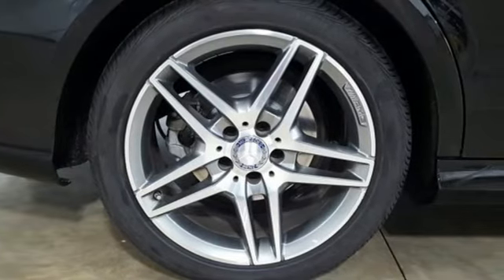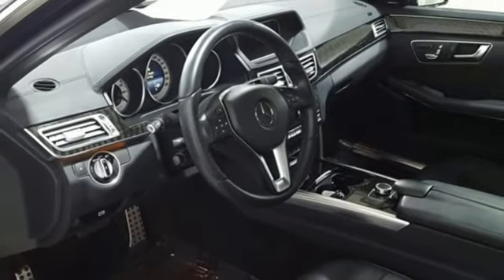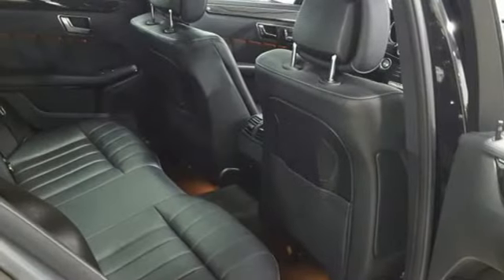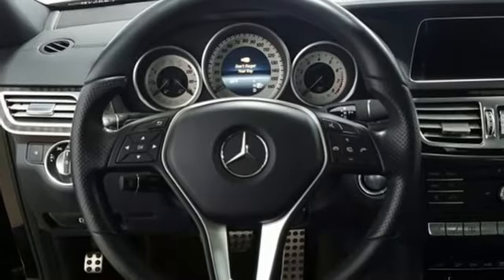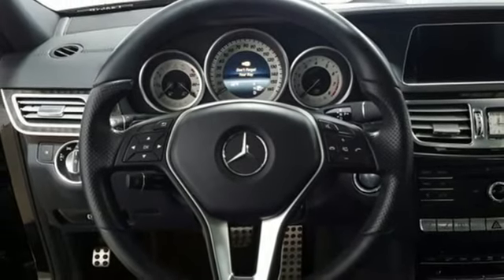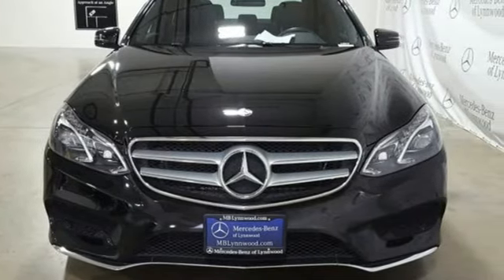This from Edmunds.com: Mercedes-Benz E-Class continues to epitomize the modern mid-sized luxury car with its sophisticated technology, elegant furnishings, and wide selection of engines and features. Mercedes-Benz keeps setting the standard and driving forward. You need to drive it to believe it. See it for yourself today.